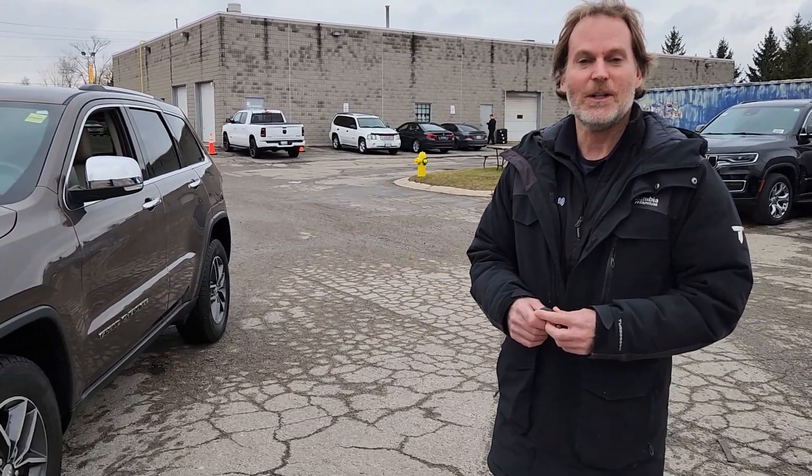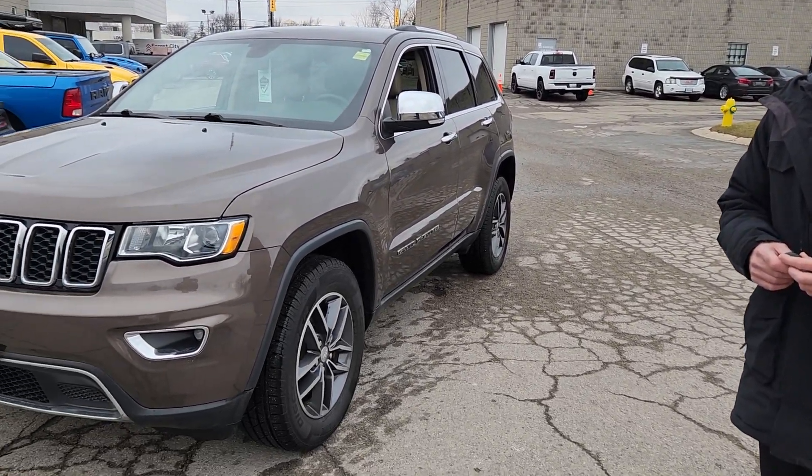Hi Kristen, my name is Dean Zimmerman. I'm from Forest City Dodge and I'm just going to give you a short little video on the Grand Cherokee that you're looking at.